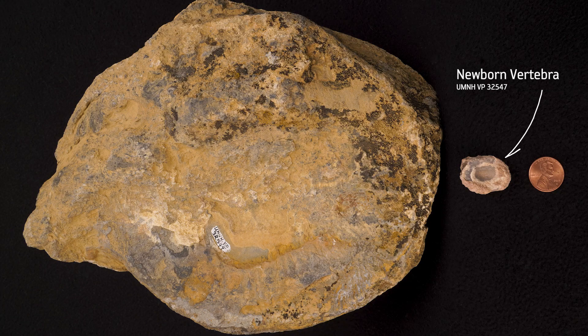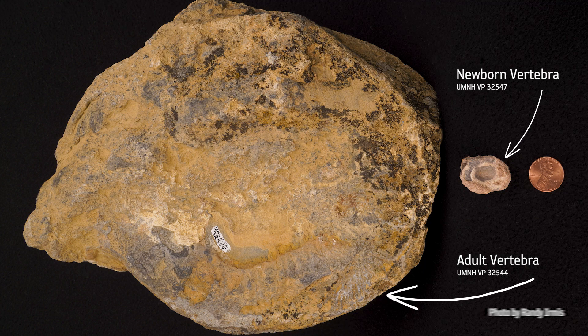One of the really curious things we discovered is that there are lots of adult animals and a number of specimens of babies or even embryos preserved at this site, but nothing in between. We don't have any teenagers or animals that are just a few years old, and so that got us thinking: what sort of setting would give us that sort of population structure? The best hypothesis we can make is an accumulation of animals getting together either to reproduce, to mate, or to give birth.